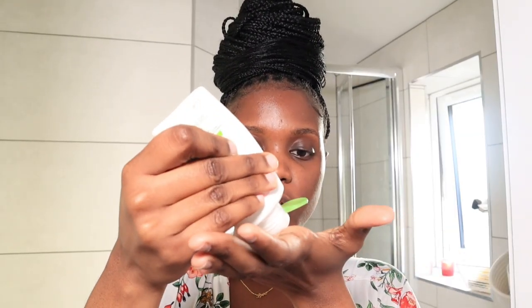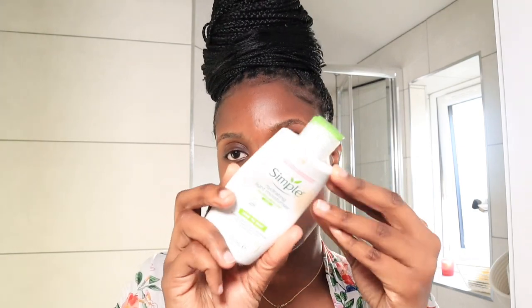I like to do a makeup routine that is quick, natural, and fresh — you can still see my natural beauty through it. First off, I like to go in with a moisturizer. I'm using this one from Simple, just a light moisturizer. I'm going to let this sit in, and don't forget to also get your neck. I also like to go underneath my eyes because I apply concealer there.